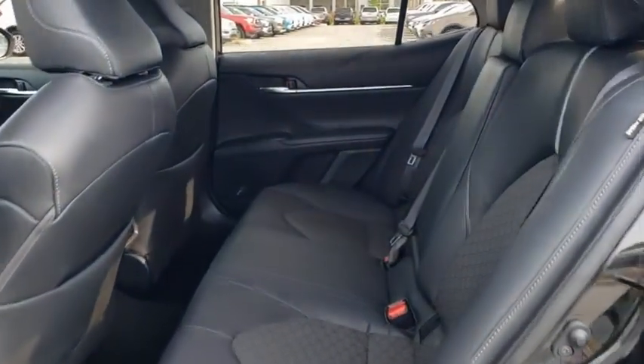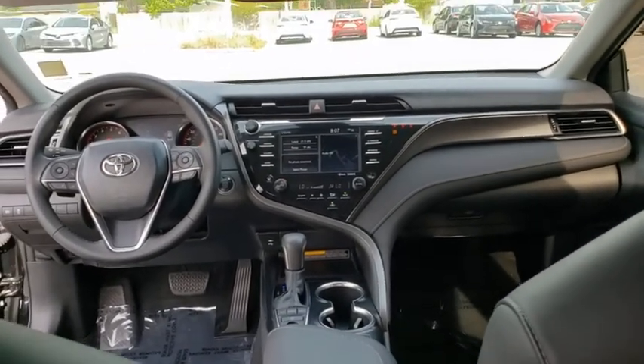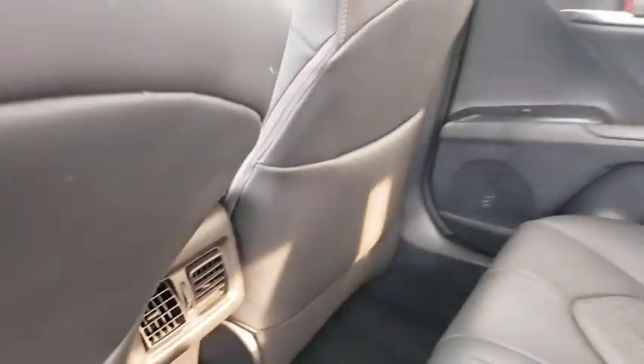Rear window defroster. Power windows. Heated front seat. Electronic stability control. Brake assist. Panic alarm. Remote keyless entry. Overhead console. Tachometer. Wouldn't you look great in this vehicle?